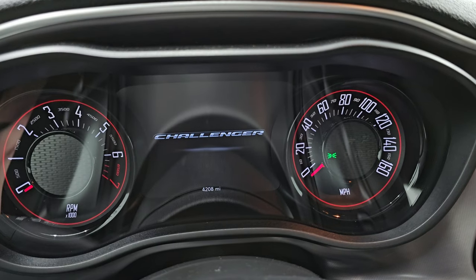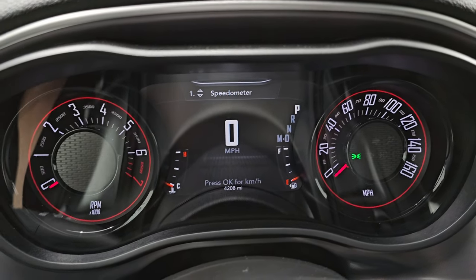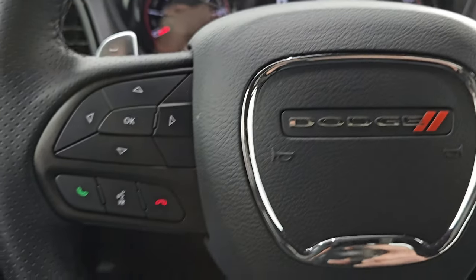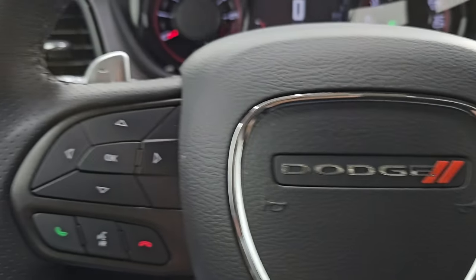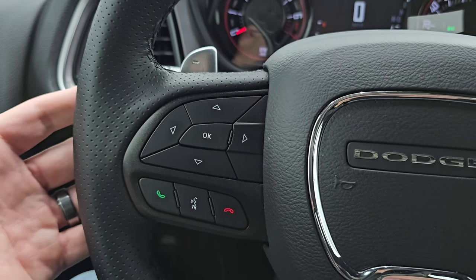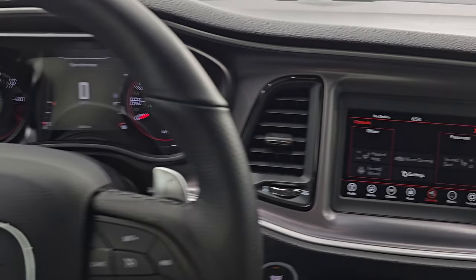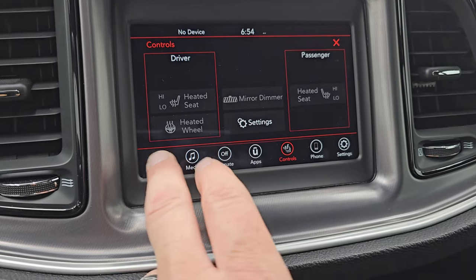Those tires look so new because this one only has 4,208 miles on it. You get the 7-inch LCD display. The instrument cluster is very nice and clean. It comes with the leather-wrapped steering wheel. Cruise controls are on the right, Bluetooth and information center controls on the left. You get paddle shifters as well as audio controls on the back of the steering wheel. This is also a heated steering wheel, part of that cold weather group.